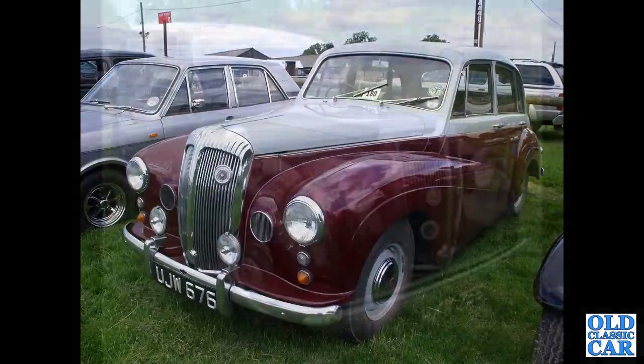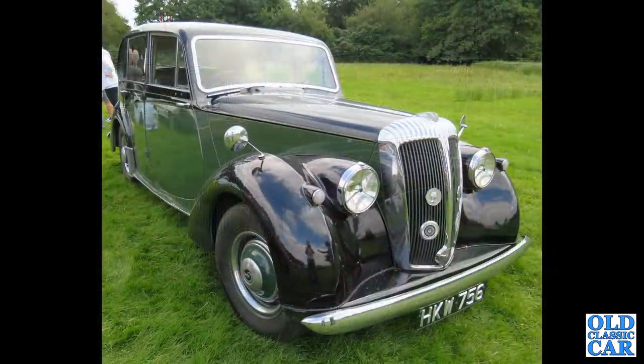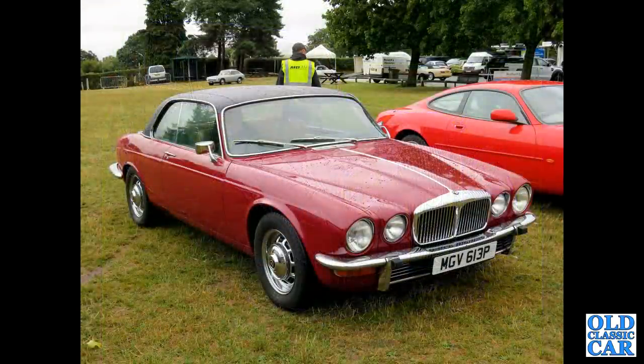Still got a few Daimlers to come — if you're a fan of classic or vintage Daimlers, please let me know in the comments. Next up is HKW 756, another DB18 of the early 1950s. It would be interesting to hear what you think of them in the comments.